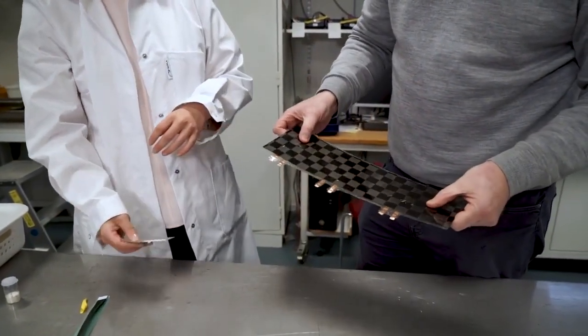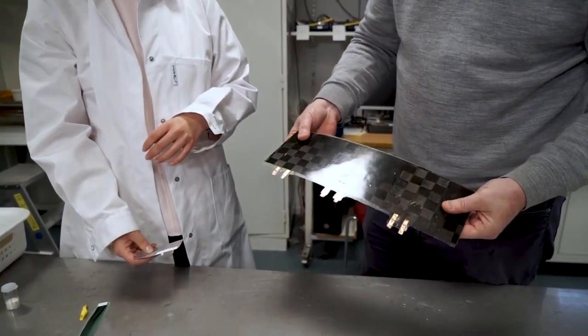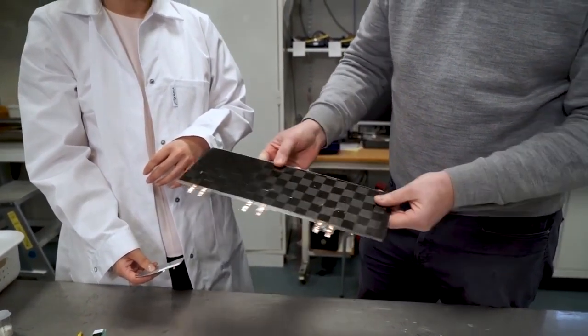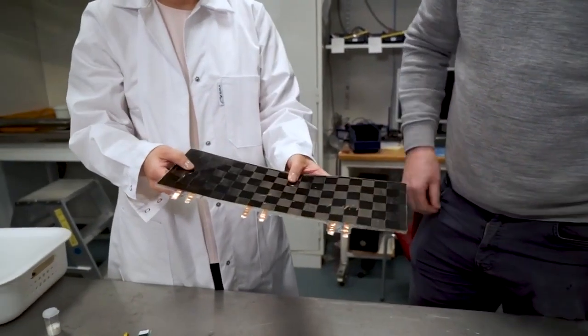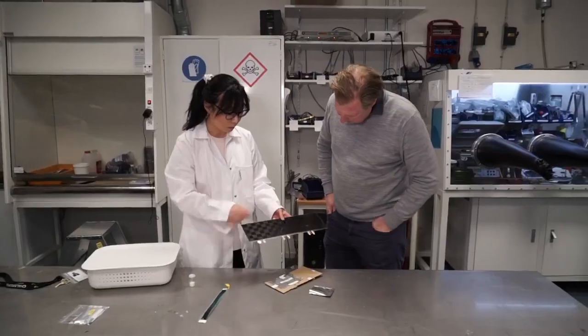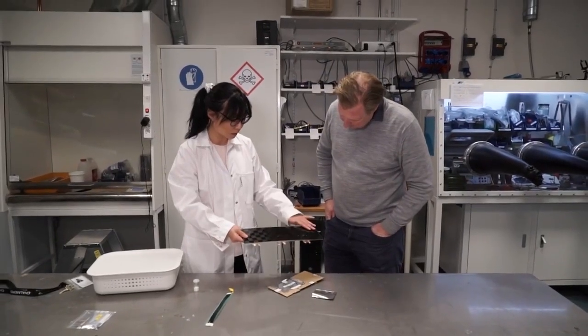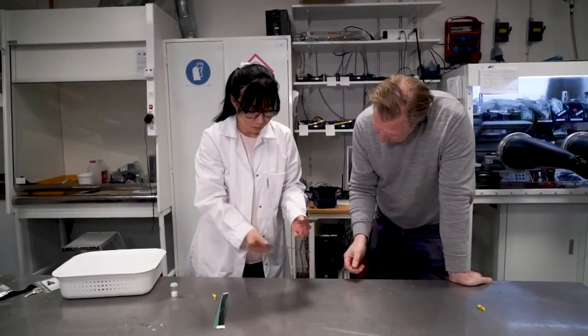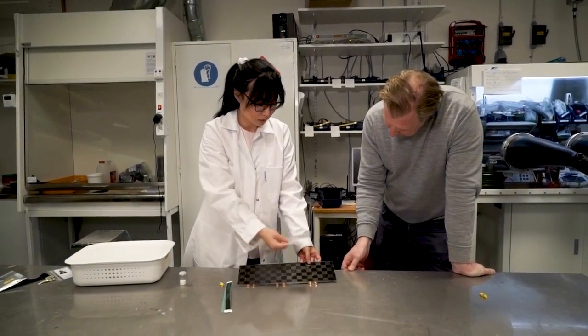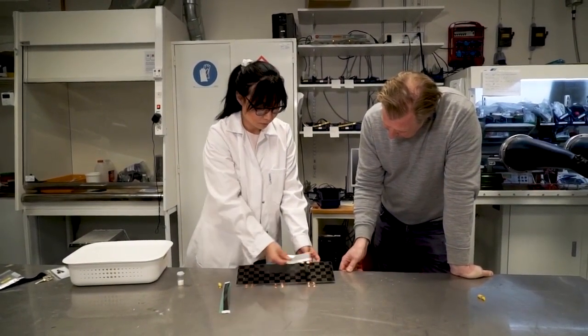The development of structural batteries at Chalmers University of Technology has proceeded through many years of research, including previous discoveries involving certain types of carbon fiber. In addition to being stiff and strong, they also have a good ability to store electrical energy chemically. This work was named by Physics World as one of 2018's 10 biggest scientific breakthroughs.